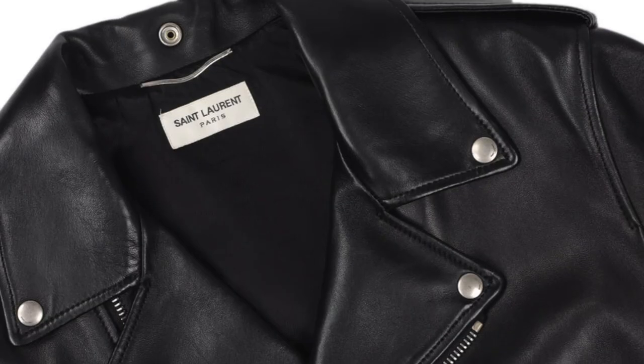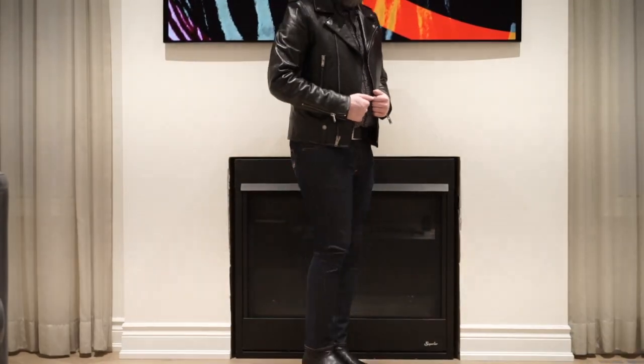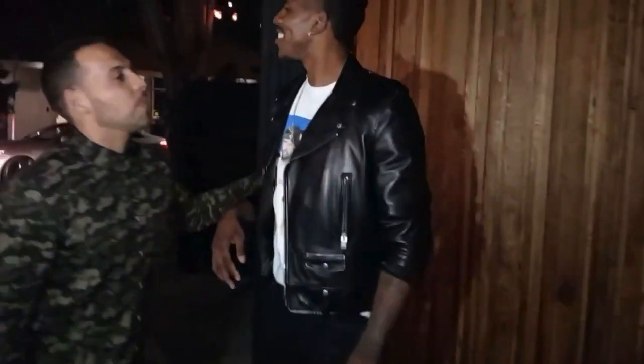We are back with another episode of Radial TV. The Saint Laurent L01 Leather Jacket is a modern classic that has captured the hearts of fashion enthusiasts, brand loyalists, and celebrities around the world. This sleek, high-fashion take on the traditional biker jacket was popularized during Hedi Slimane's tenure at the brand, when he infused Saint Laurent with a rock-and-roll chic aesthetic.